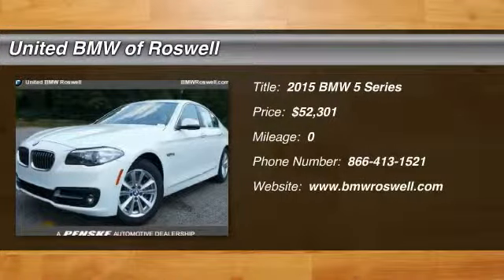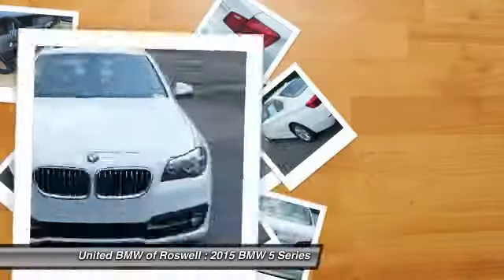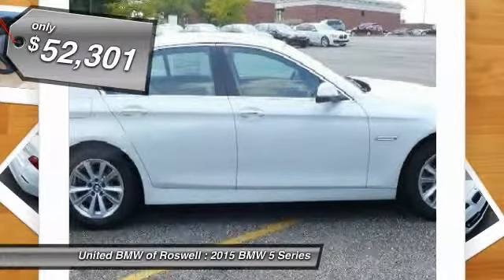The 2015 BMW 5 Series. The 5 Series incorporates bold styling cues that departed from BMW's traditional styling language. If you are looking for excitement and boldness, the 5 is for you and is priced below $55,000.